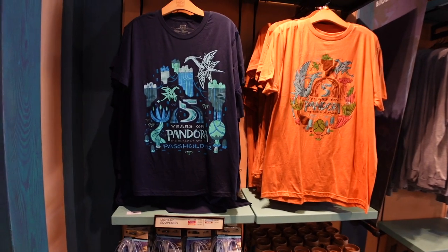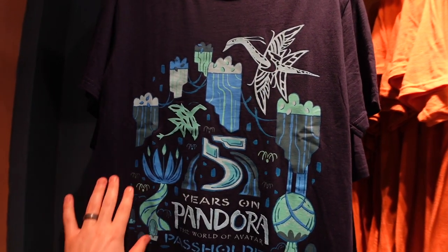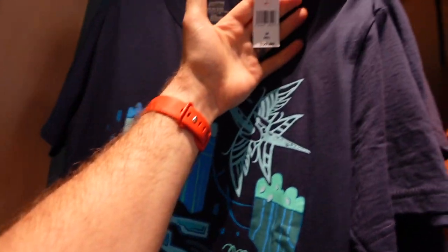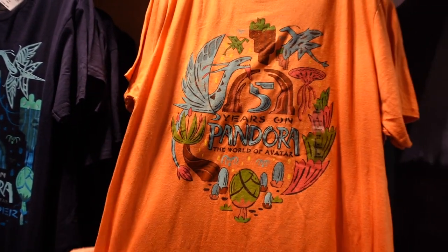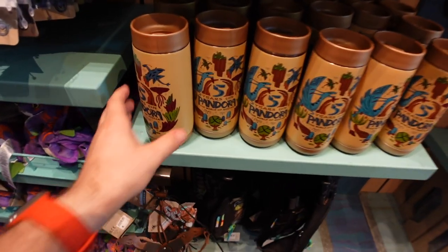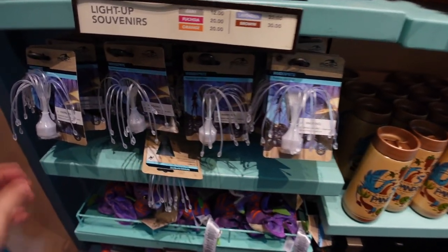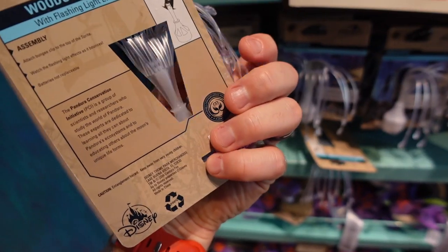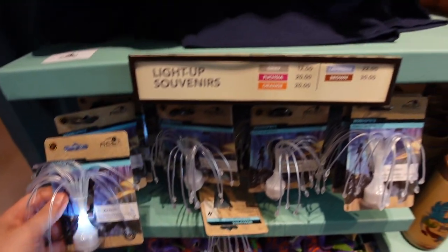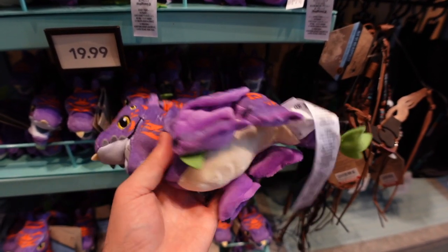Other items from the World of Avatar: we have this annual passholder exclusive with banshees, mountains, and the river for $29.99. There's also a five-year anniversary of the Pandora land shirt for $29.99. We've got an awesome mug for $22.99, light-up wood sprites that flash — though you can't change the batteries — for $20. And there are banshee shoulder plushies for $19.99. Those are really cool.